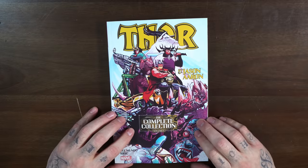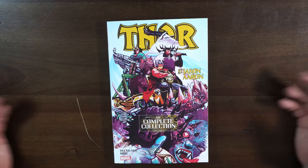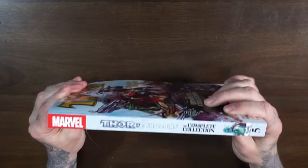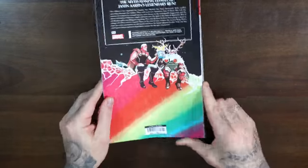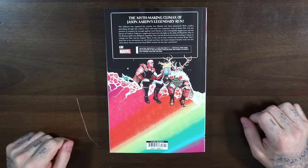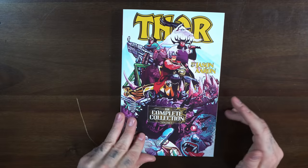The trade paperback is scheduled to be released on May 4th — it's the Complete Collection Volume 5 by Del Mundo, Ribic, and Jason Aaron. The Complete Collections tend to be a little thicker. $40 retail price, collecting Thor issues 1 through 16 and King Thor 1 through 4, which was the last mini-series.